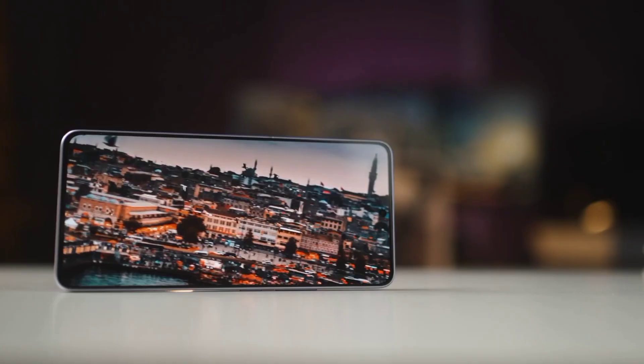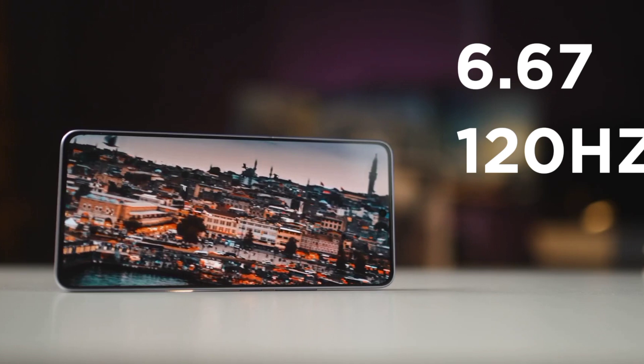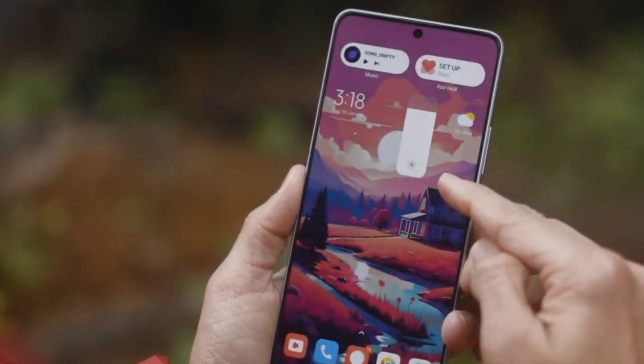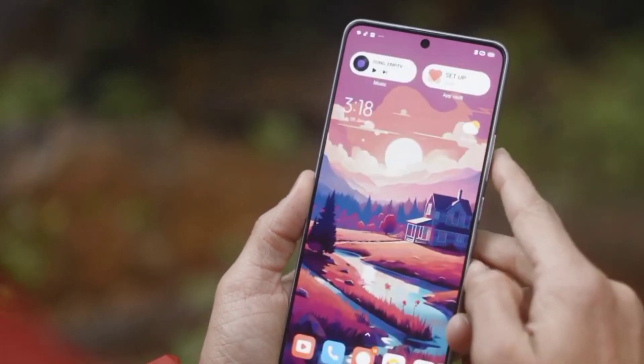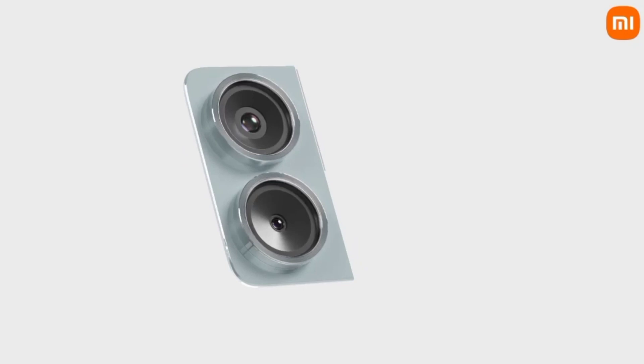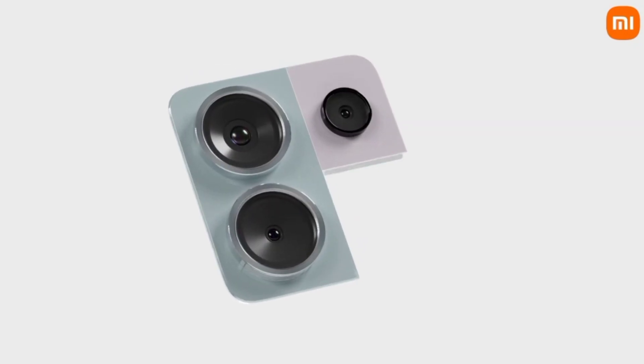The display is 6.67 inches with 120Hz 1.5K AMOLED with super narrow bezels, reaching a peak brightness of 1800 nits. It comes with a 200 megapixel main lens with OIS, an 8 megapixel ultrawide, and a 2 megapixel macro lens with a flash.